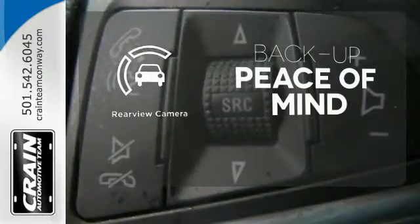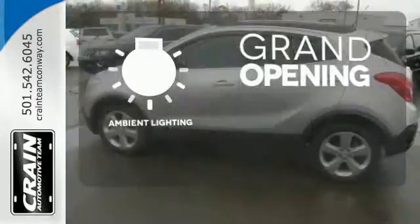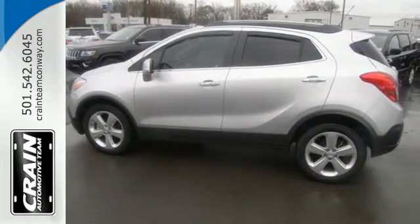Hindsight is 20-20 with a backup camera. The ambient lighting provides a welcoming entry, comfort, class and versatility.